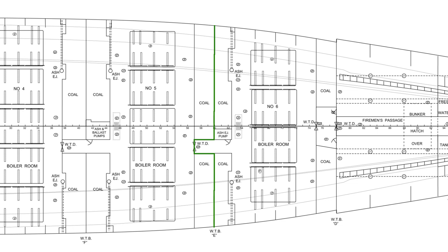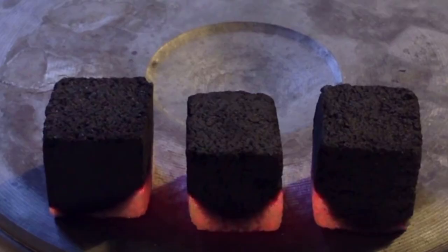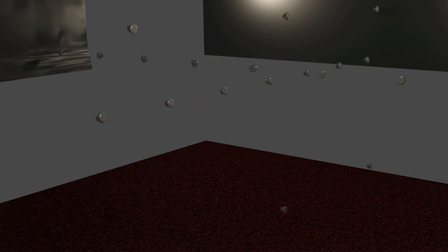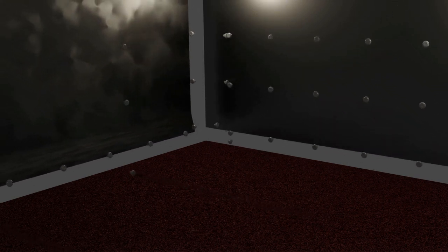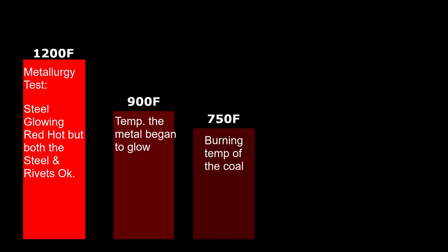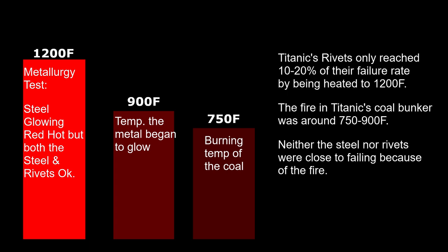Titanic's Bulkhead E comprised mild steel, which would require a 900 degree Fahrenheit temperature to become red hot — well under the range of smoldering coals. Furthermore, Samuel Halpern's essay speaks of a metallurgy test done on steel similar to that used on Titanic. A piece of steel was riveted to other pieces of metal to represent the hull and stoke hold plates, then heated to 1,200 degrees Fahrenheit, roughly 650 degrees Celsius. Not only did the steel dent, but it was still sufficiently strong once cooled down — both by air and hose — to do its job. The analysis also stated that the rivets bonding the watertight bulkhead to the hull and floor only stressed to 10 to 20 percent of their failure load, ruling out rivet failure as well.